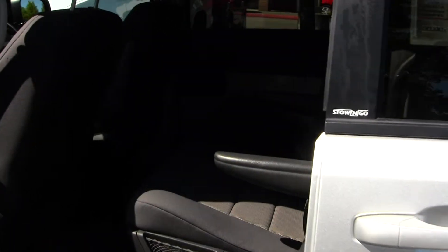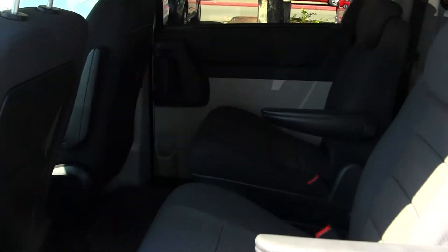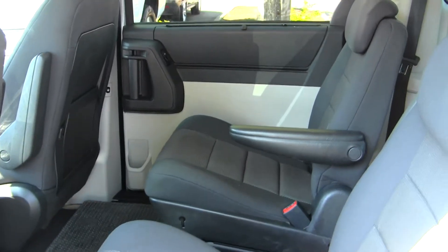Second row seating for two in the form of captain's chairs, and third row seating for three. There's also rear climate control.